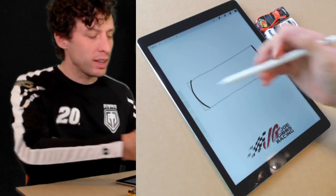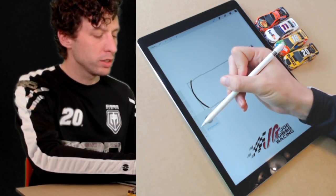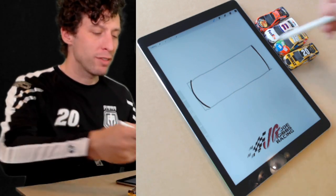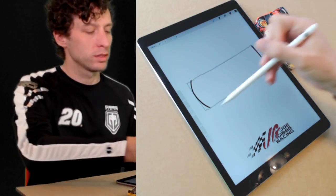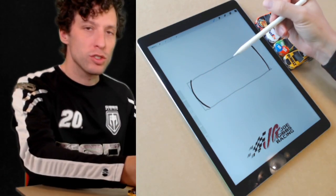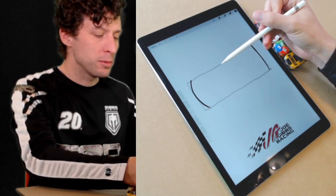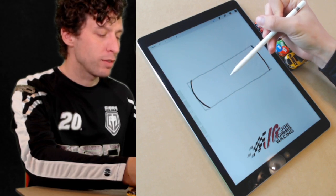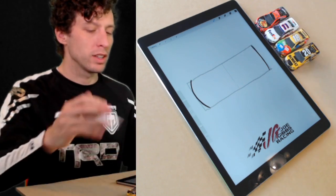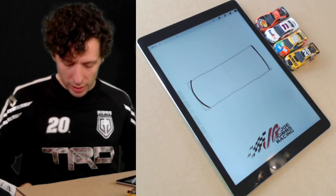Now get out that lighter marker — or draw really lightly with your pencil or pen — and try to mark the halfway point of this rectangle. Cut it perfectly in half. If you need to use a ruler, go ahead. I'm just going to guess it right here. I'm going to draw a little dashed line at the halfway point.